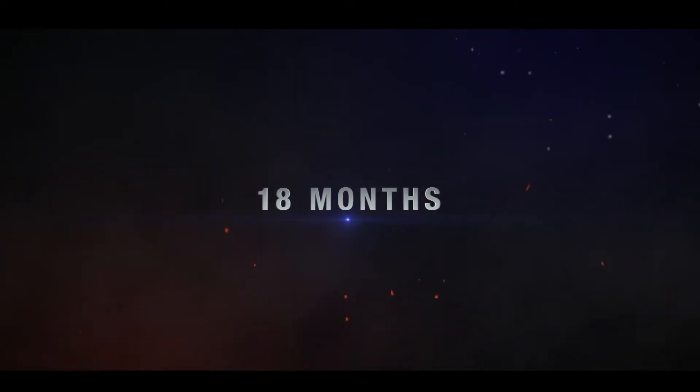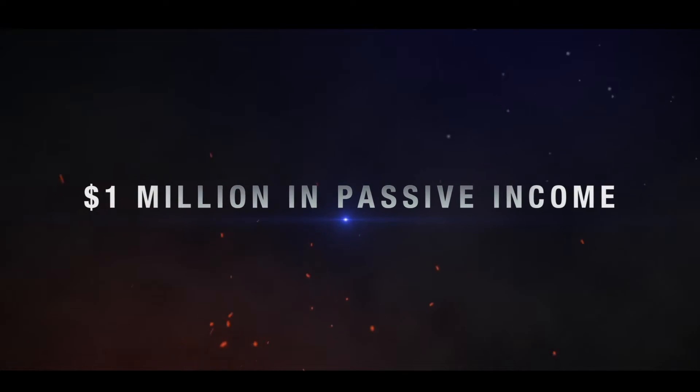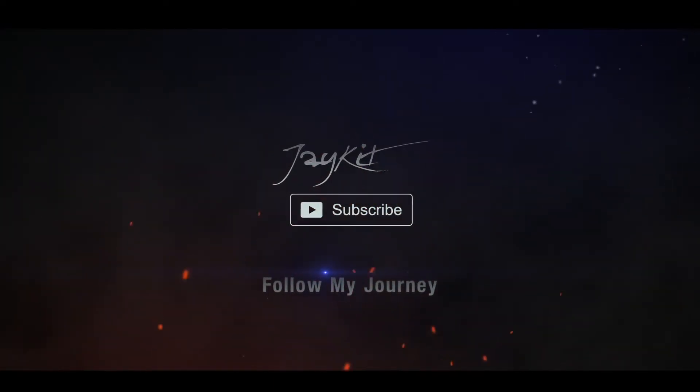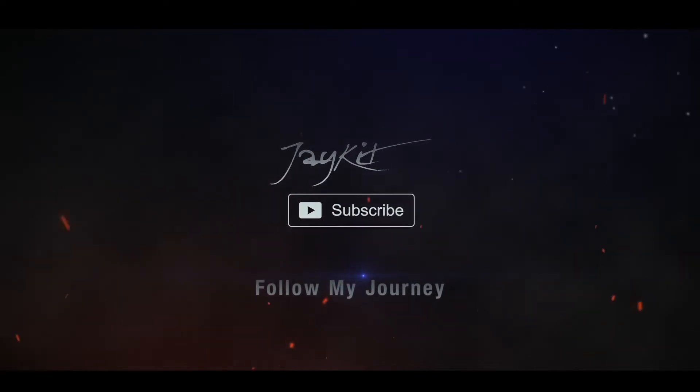So I tried lots of different methods — free methods, paid methods — and these are the results. Before I started advertising, I had to create a landing page.